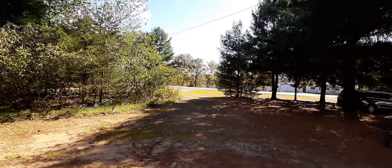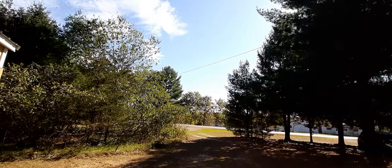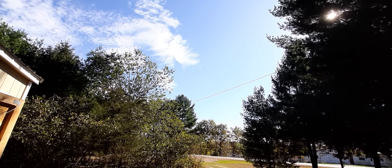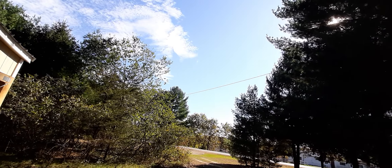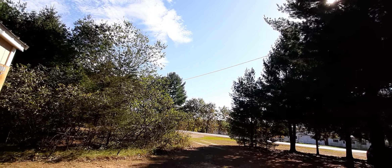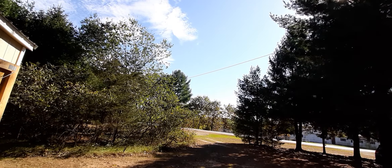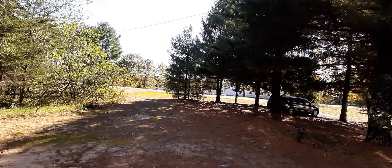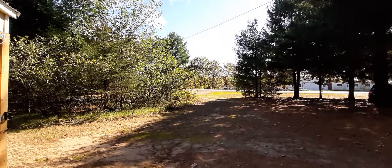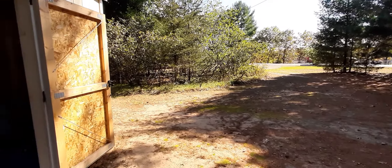Hello to anybody who stumbled across this video. It's a beautiful day out, 66 degrees, supposed to get up to 74. But it's almost noon now and by two or three o'clock the temperature really starts to drop. I live in Wisconsin, and tomorrow is supposed to be rainy and 56, with the rest of the week in the 50s too.